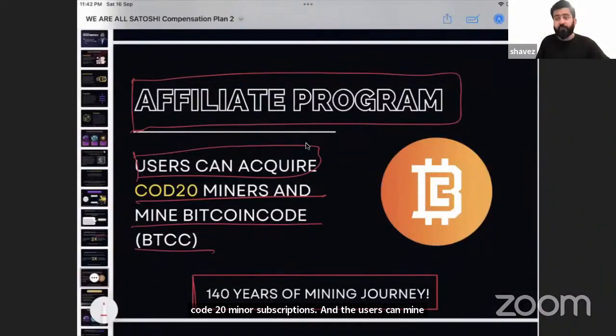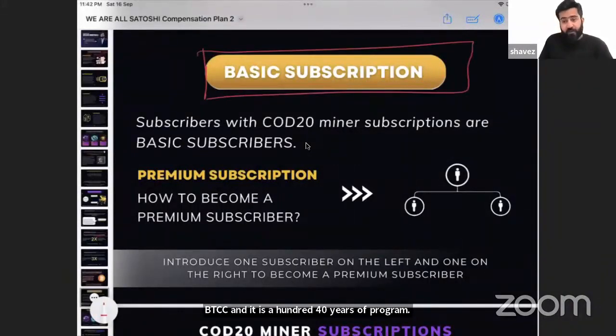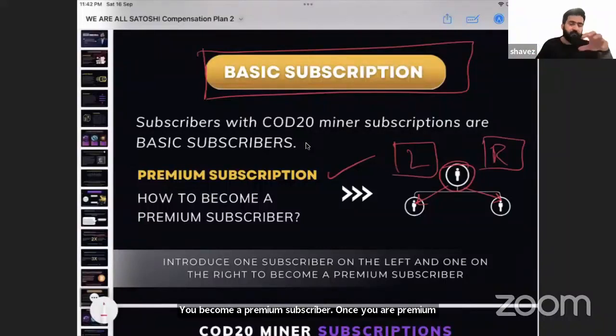You all become a basic subscriber when you get a miner. Once you invite two miners — one on your left and one on your right — you become a premium subscriber. Once you are a premium subscriber you are binary qualified, since this compensation model works in a binary ecosystem. You need to be binary qualified to receive all the rewards.